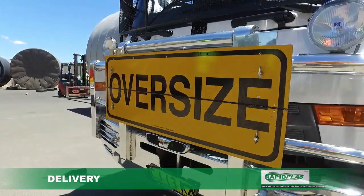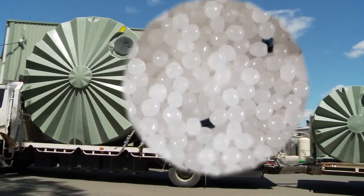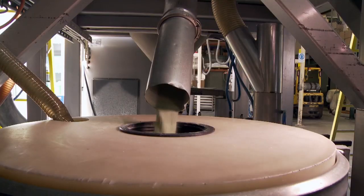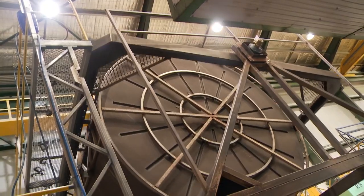Our drivers take the utmost care to ensure safe, prompt arrival to your location. From the raw material selection to the product at your doorstep, our entire process is driven by quality.